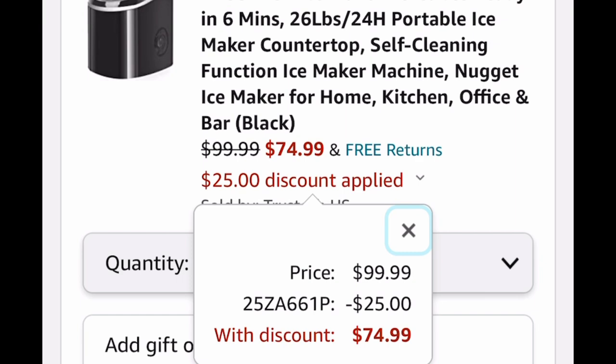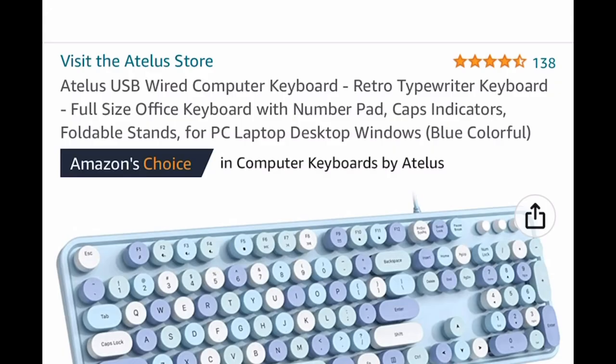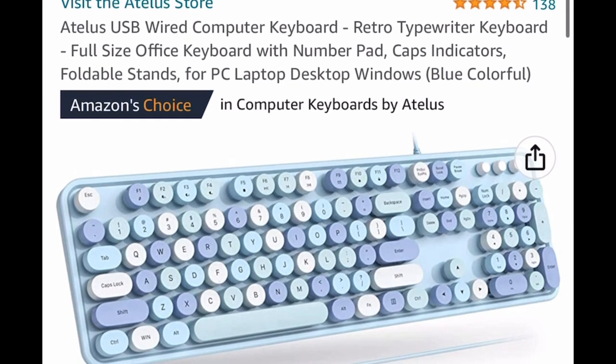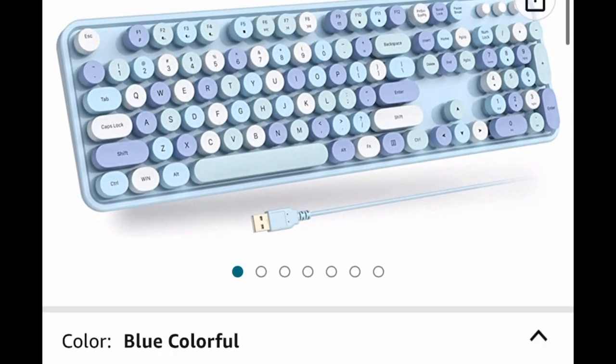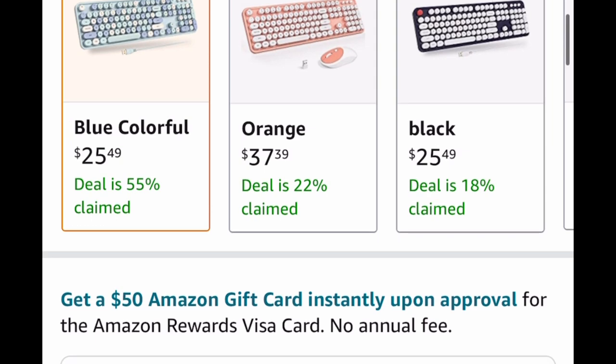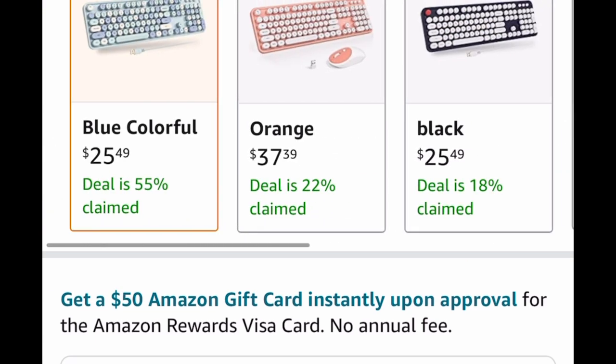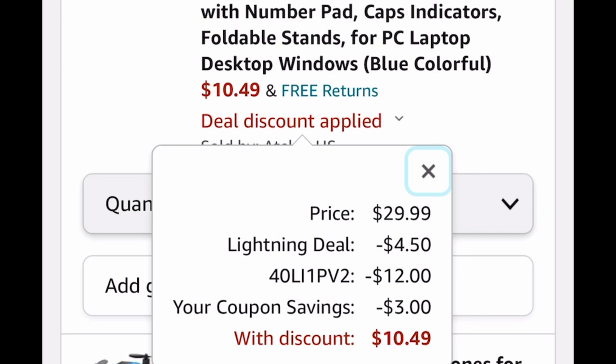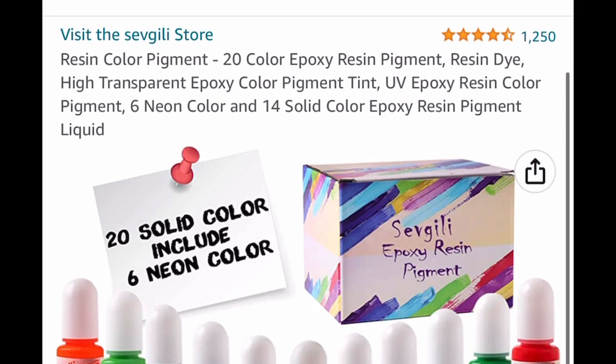With the code, the ice maker drops down to $74.99. Next up we have this super cute wired computer keyboard — these are very popular nowadays. You can select from other color options; it's a lightning deal. The blue one is my favorite. It's $25.49 — put in the code and it drops down to $10.49.